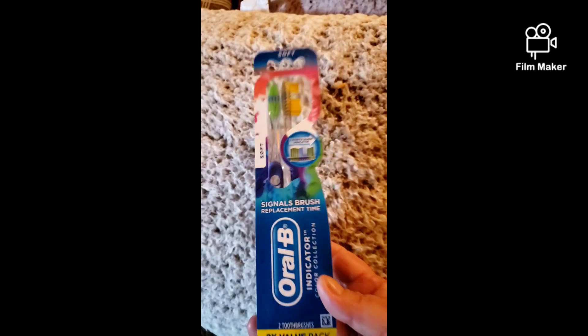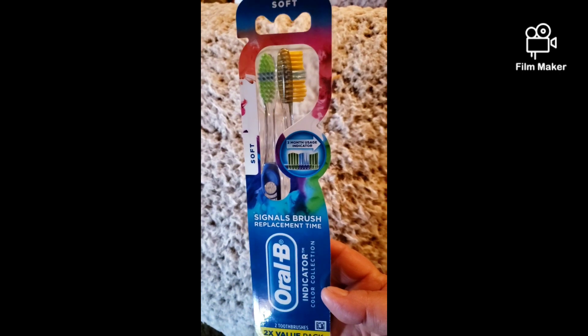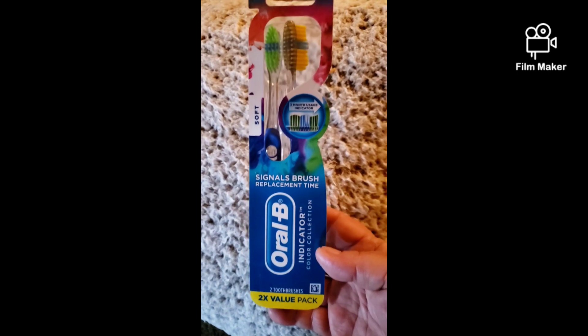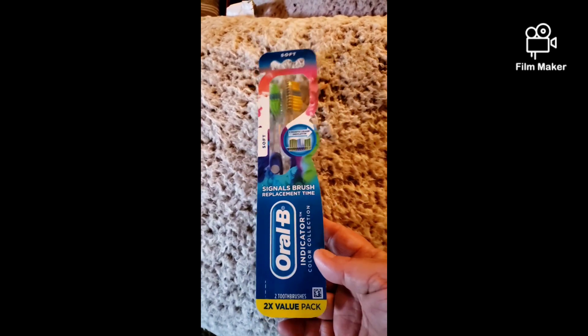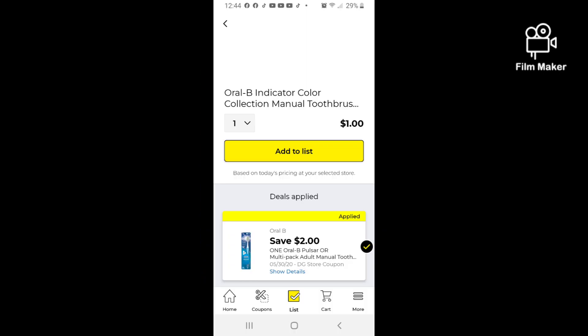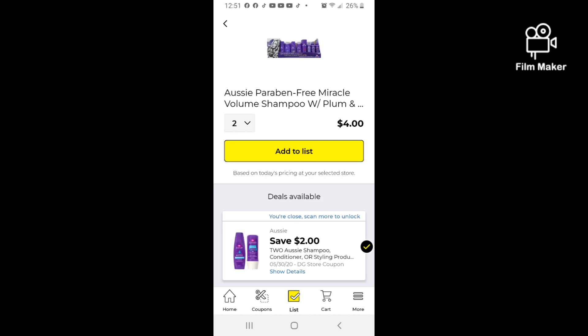Next, you'll want to pick up one of the Oral-B indicators. This is a double two-brush pack and they are $3.00. We have a $2.00 off digital making these just $1.00. Here are some more great coupons that you can use as filler items — should you want to change up anything in this scenario, you can use any of these as well.